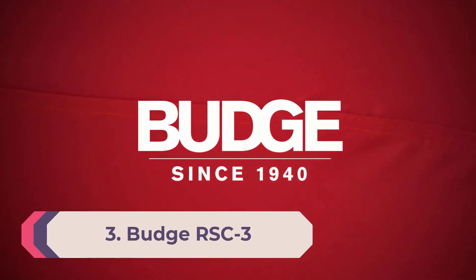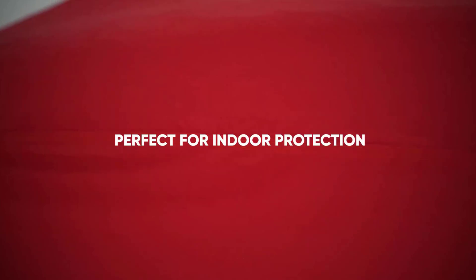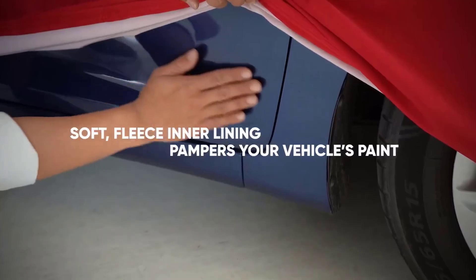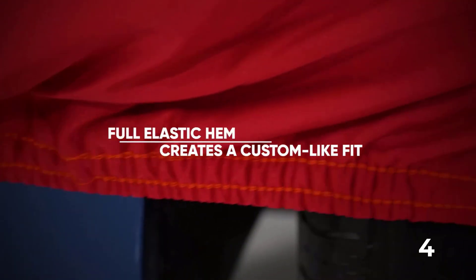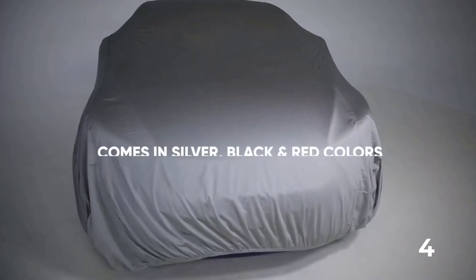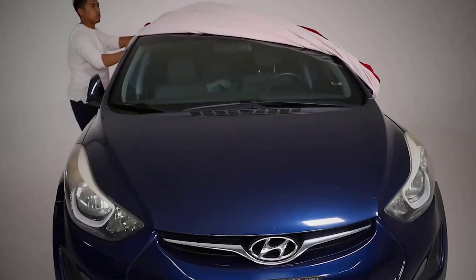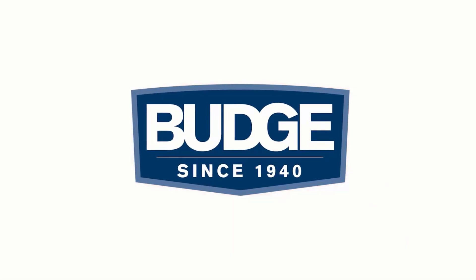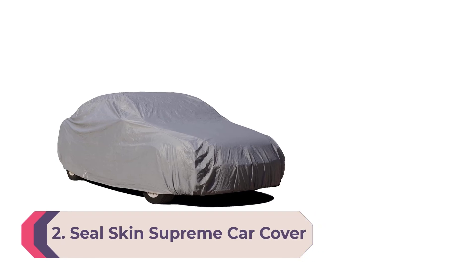Number 3: Budge RSC3. The Budge RSC3 is our product testing team's pick for the best indoor car cover available on the market. This car cover is extremely breathable, meaning it will dry quickly to prevent the formation of mold or mildew. It consists of a soft inner liner, a soft stretch outer layer, and a full elastic hem. As it isn't designed for outdoor use, it is not especially water resistant, but it will hide any dings and dents from view. Made from nylon and polyester, it is lightweight and easy to stow away. Uniquely, the elastic hem runs around the entirety of the cover, ensuring a snug fit.